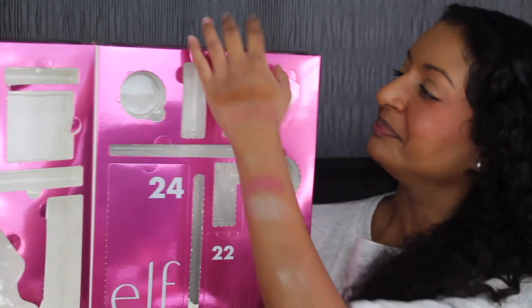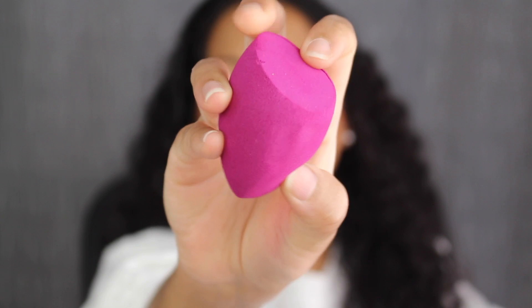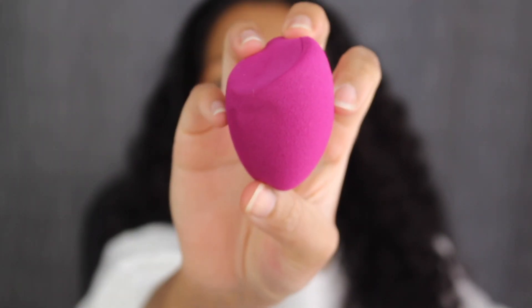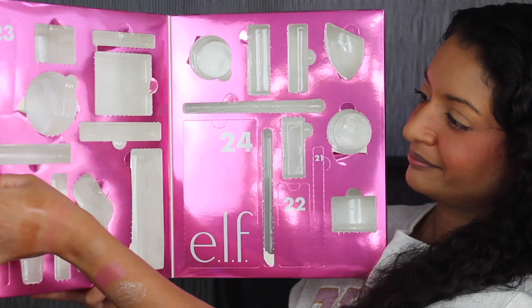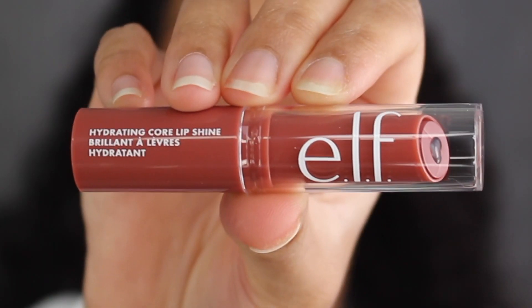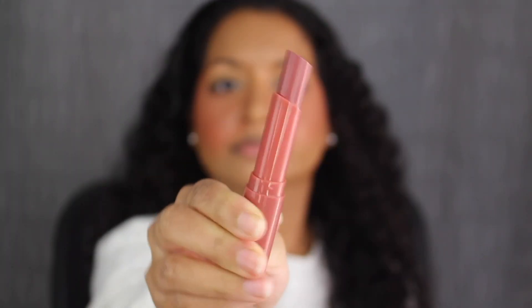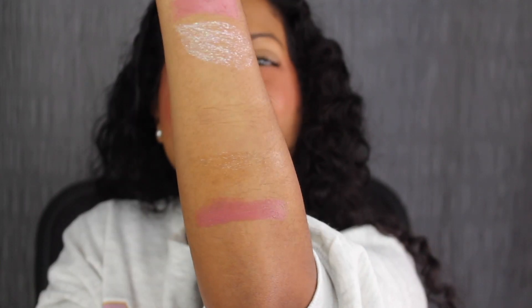Day number nineteen is up at the top. Here we have their makeup sponge. I'm not a huge fan of their sponges — it absorbs a lot of product and I don't like how it feels on my face after I dampen it. Day number twenty is down at the bottom. We have another hydrating core lip shine in the shade Happy. Happy is described as a dusty rose — again, that's so pretty.